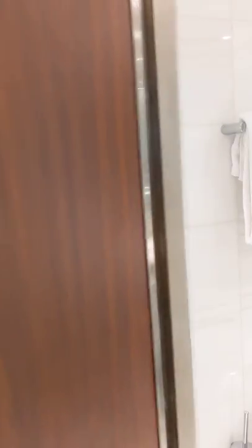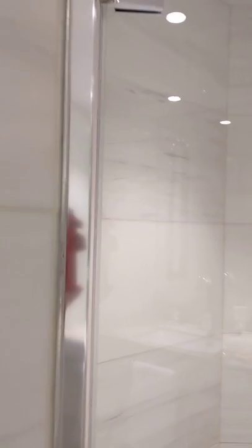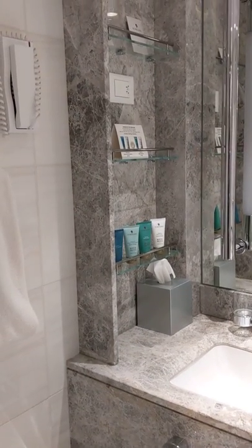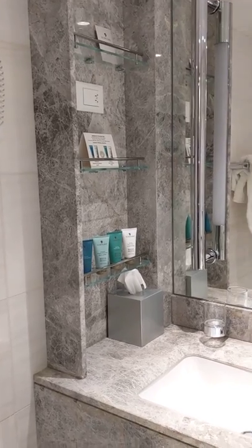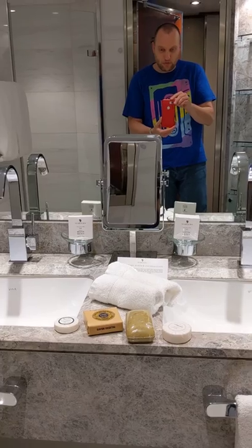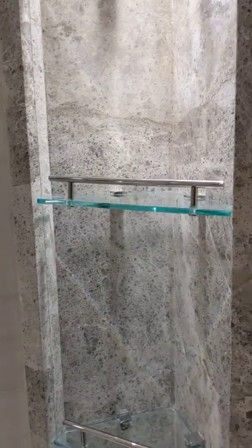And lastly I'll show you the bathroom. We have a stand-up shower that looks somewhat spacious, marble finishes, and a toilet. There's a bunch of toiletries — Molton Brown, which is one of their signature brands — and our cabin attendant also brought us a whole selection of additional soaps to choose from. We have two sinks, a mirror, and some additional storage here in the corner.